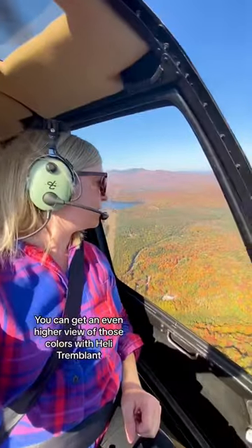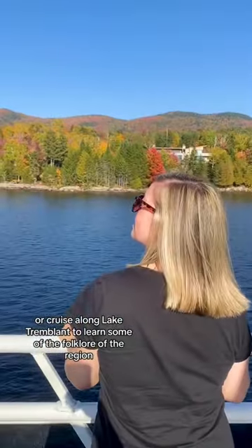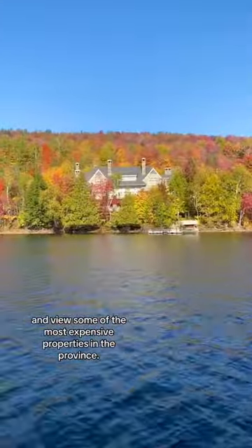You can get an even higher view of those colours with Heli-Tremblant, or cruise along Lake Tremblant to learn some of the folklore of the region and view some of the most expensive properties in the province.